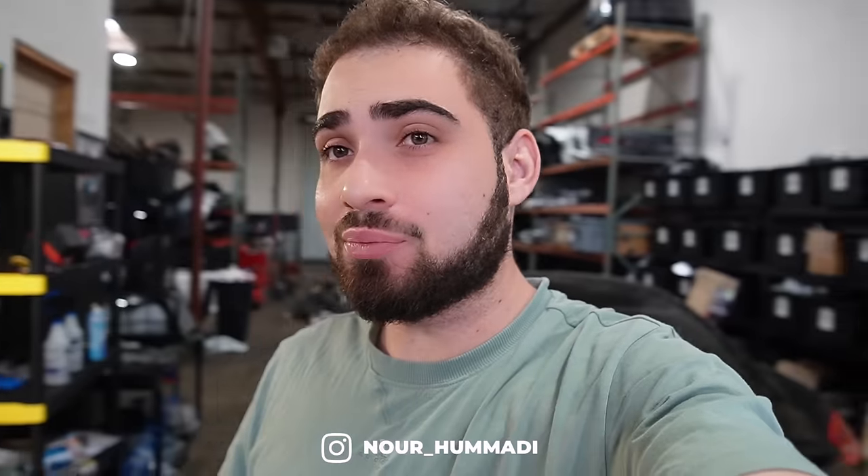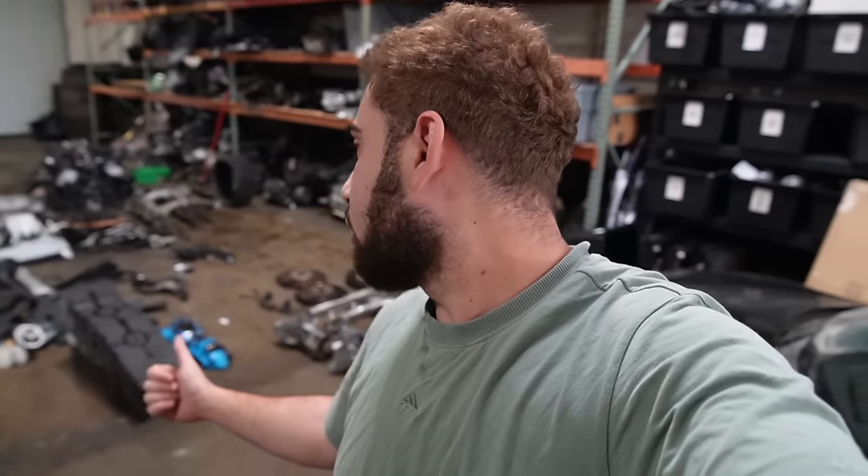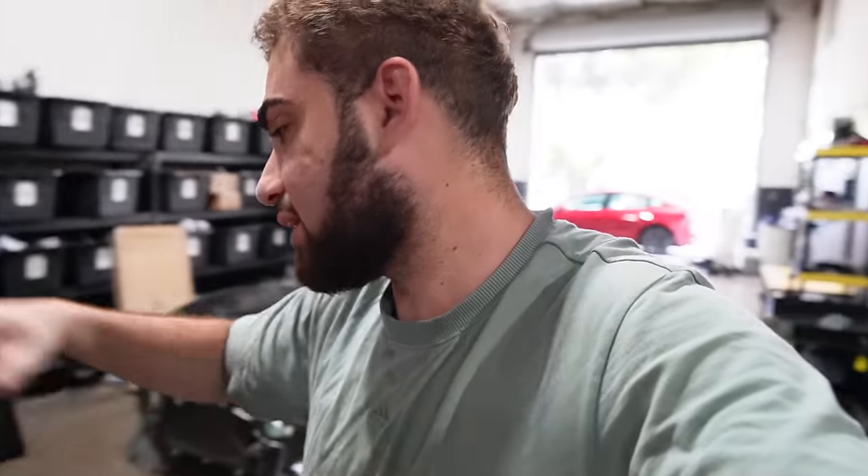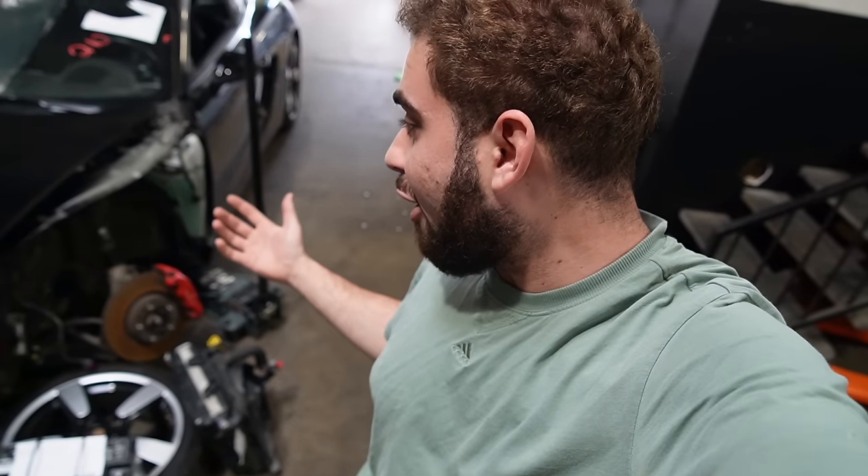Good morning guys, welcome back to another video — welcome back to the first person perspective. Johnny's not here today; he's unfortunately sick, which means I have a day to finally work on the Porsche. Me and Jonathan have been so backed up working on the F90 M5 that we're parting out. Parts kept adding up and adding up — it's an absolute blessing what came off that car.